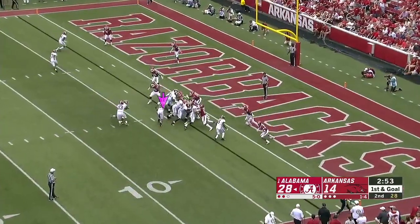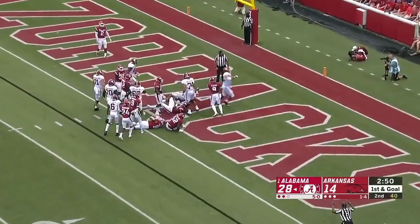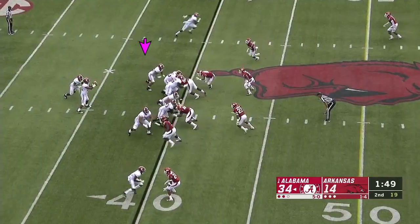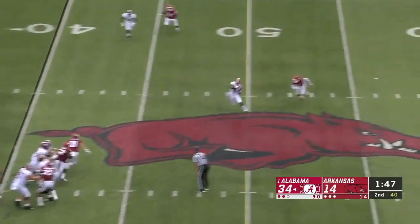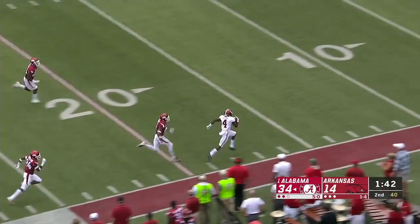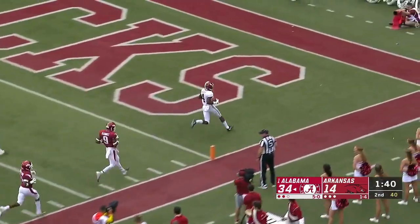Against Alabama they have every package that you could imagine. Harris straight ahead — touchdown Bama. Off play action, Judy wide open trying to outrun the defense — he might do it. Inside the 20-yard line, they won't catch him — touchdown, 60 yards.